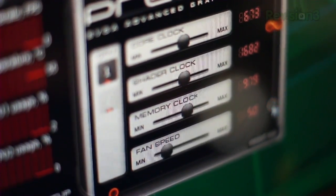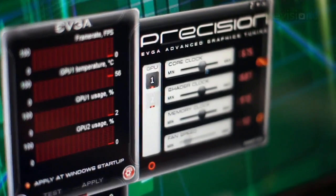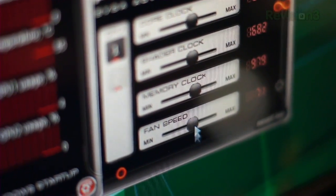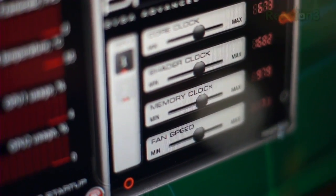Make sure to keep an eye on your card's temperatures too. You definitely want to keep them under 90 degrees Celsius, or even lower if you want to be conservative. If it gets too hot, you can always ramp up the fan speed manually with your overclocking program.